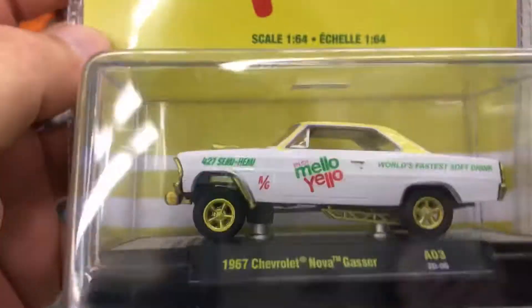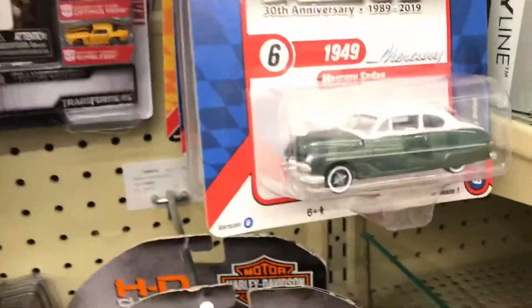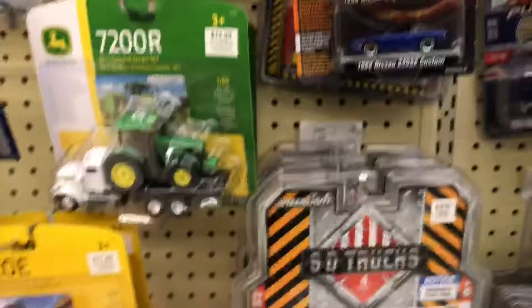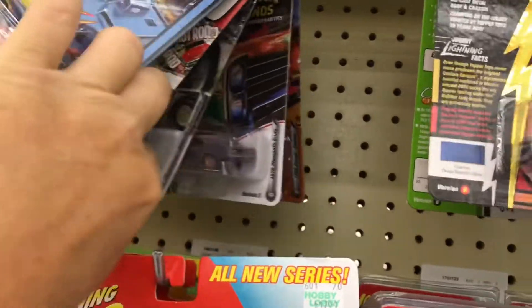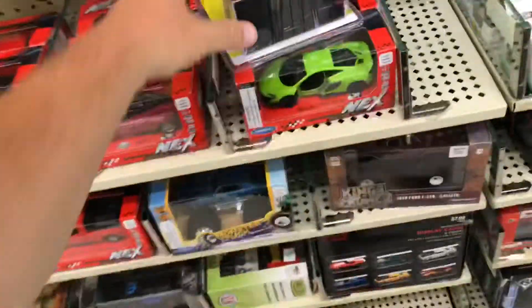So that's what I'm getting. Some cool stuff here though. We got some cool Johnny Lightnings. But this is it.